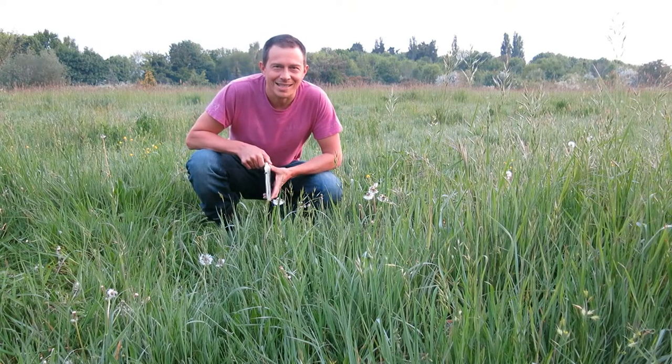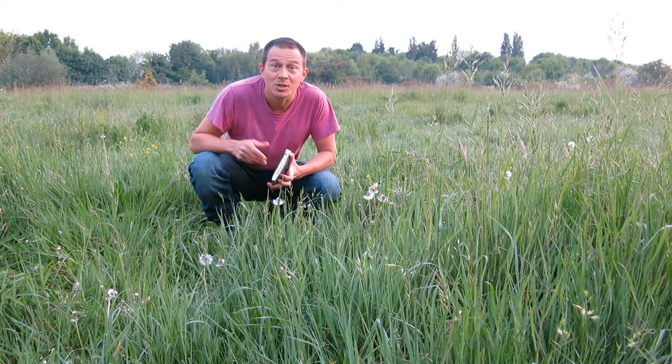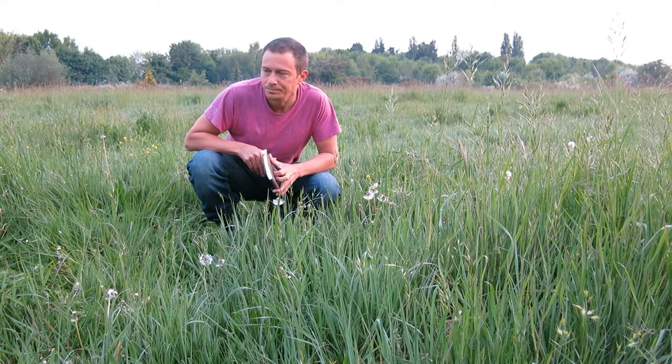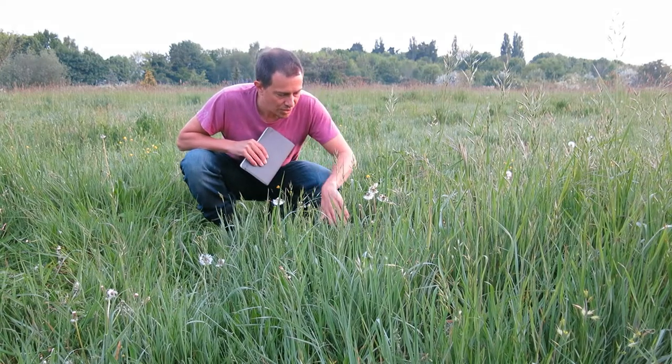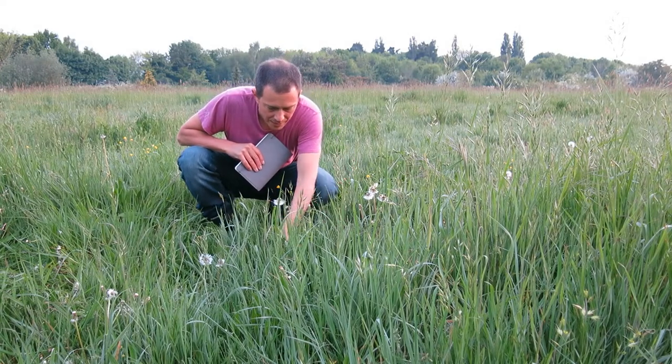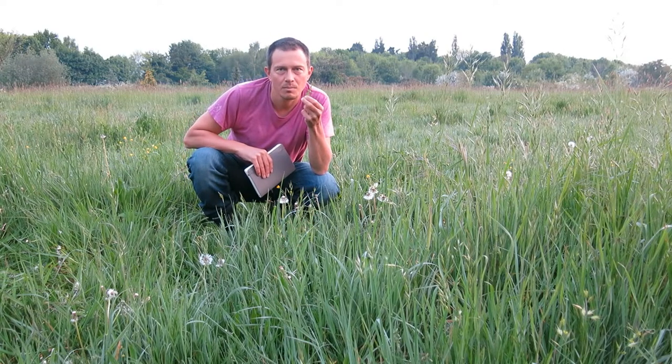Now it's relatively easy to find the dandelions. Their seed heads give them away. Later in the day their lovely yellow flowers will open as well when it's a bit warmer. What we're looking for are the leaves. They're packed with good things — vitamins and minerals.